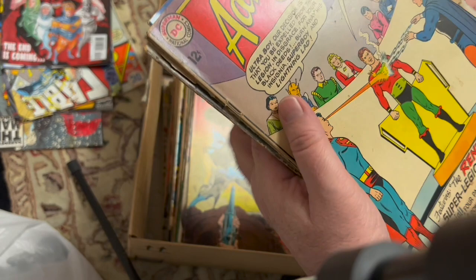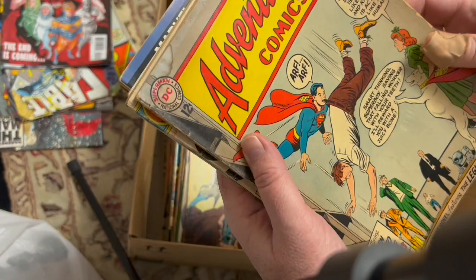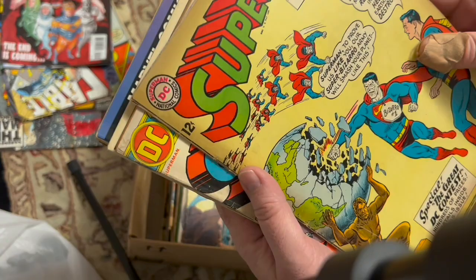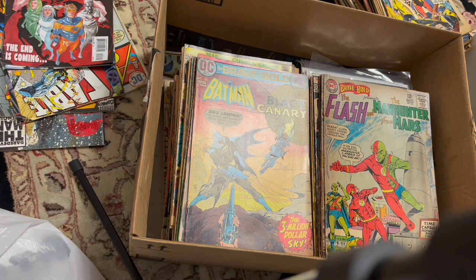Superman 169 — that's a 100-pager with Terra-Man, who I've spoken of recently on the channel. A Tomahawk book. This one's in lower grade. And then he bagged up some books that he did know had value — I'll get to those in a minute.